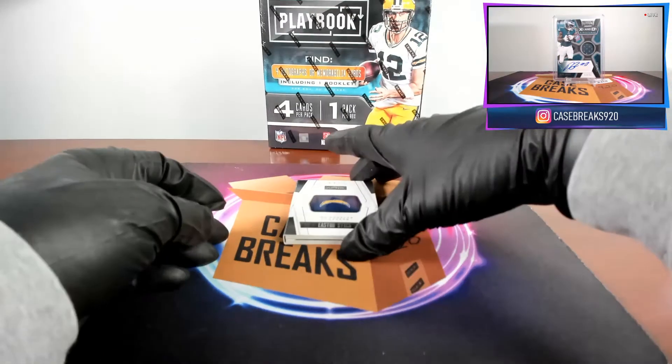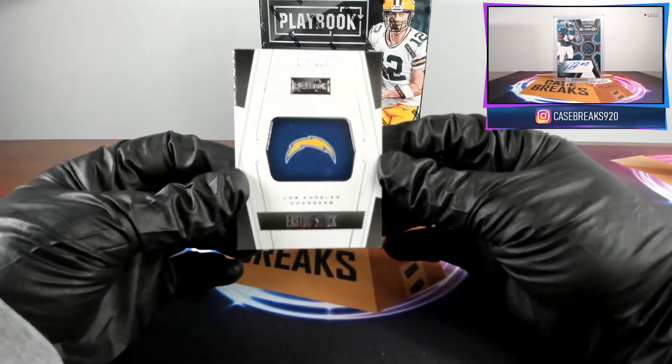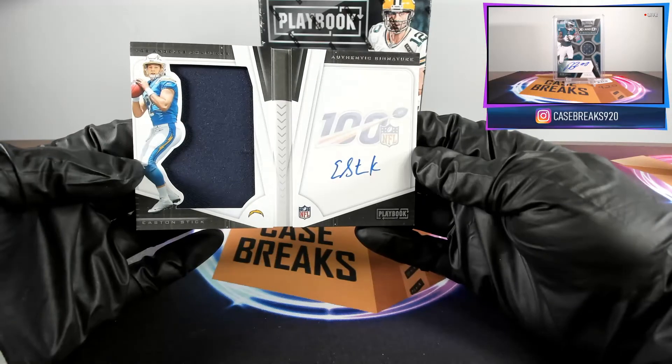And last for this box, our booklet card, which is Easton Stick, 16 out of 225. Kind of looks the same as our last one, with just an auto and a jumbo patch.